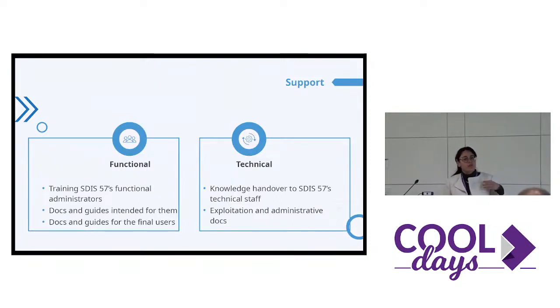We also provide support. Functional support with some trainings for the functional administrators — the persons who configure functionally the platform for file sharing, etc. We provide some documentations and guides for the end users, but also for the functional administrators. On the technical side, it's pretty the same: training for technical staff and exploitations and administrative documentations.